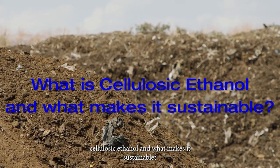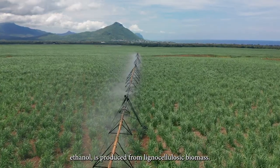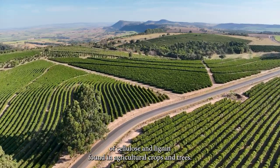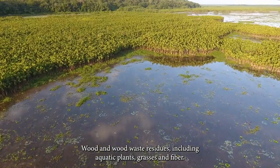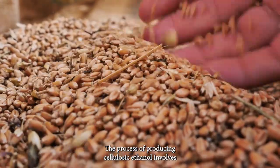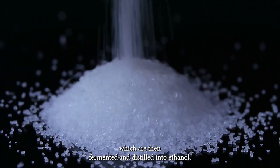What is cellulosic ethanol and what makes it sustainable? Cellulose-based ethanol, or cellulosic ethanol, is produced from lignocellulosic biomass. It is mainly composed of cellulose and lignin found in agricultural crops and trees, wood and wood waste residues, including aquatic plants, grasses, and fiber. The process of producing cellulosic ethanol involves breaking down the feedstocks into their component sugars, which are then fermented and distilled into ethanol.